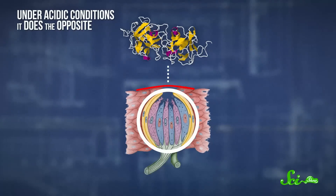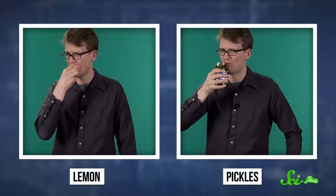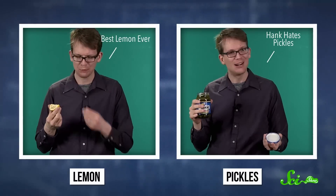But under acidic conditions, it does the opposite — it jacks up your sweet receptors, making them extra, extra sensitive. So if you take a bite of lemon or chug some pickle juice, those acids actually cause the miraculin to change its molecular shape, increasing the intensity of its binding power and changing the shape of those sweet receptors, making them go haywire. Suddenly, all your brain is hearing from your tongue is that sweet!